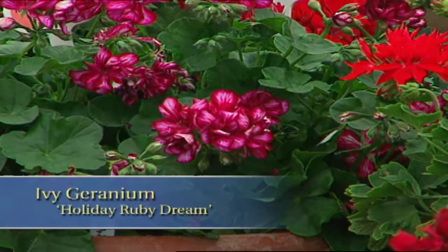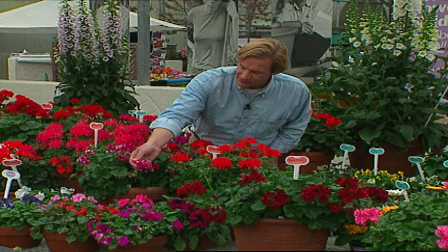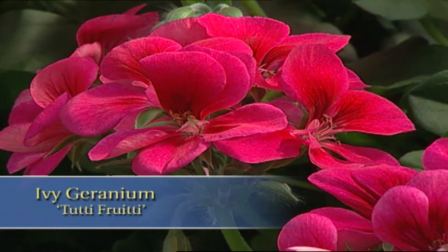Moving right along, ivy geraniums are excellent for containers. Just look at this one called Holiday Ruby Dream — I love the variegated flowers, and this one's a real performer. Beautiful for cascading out of baskets and window boxes. And don't forget about Tutti Frutti — you'll be captivated by its blooms of dark pink with a magenta center. What eye-catching, one-of-a-kind color.